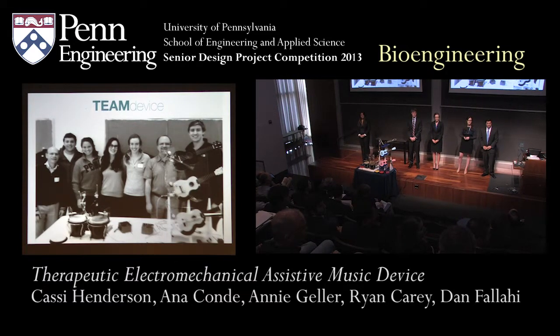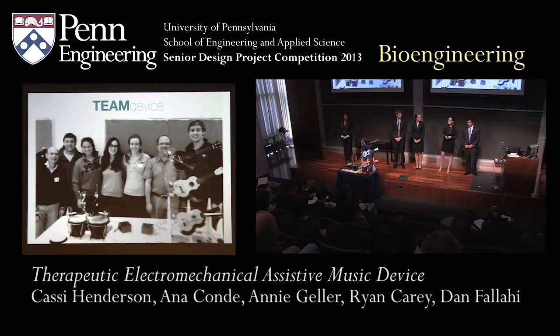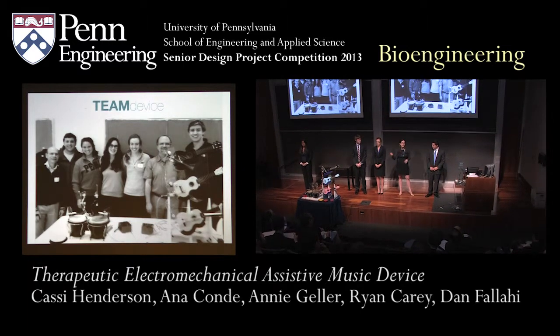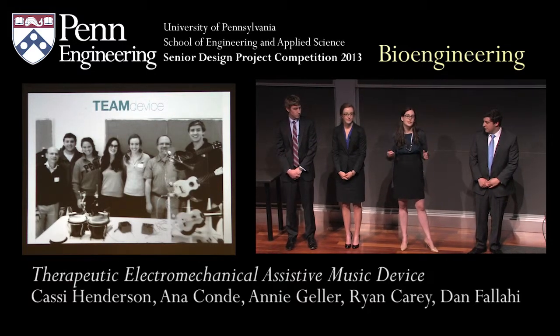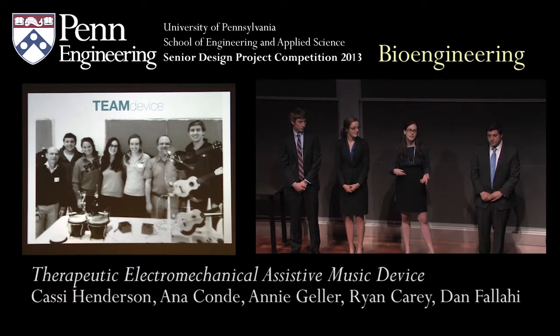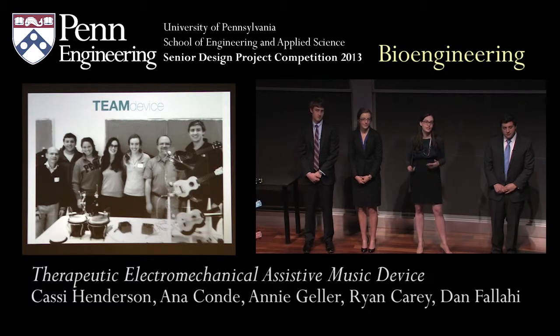Question: How would you support the website and forum three to four years from now? The website is live now, and we plan to continue to improve it — especially updating it as we improve the motor. Four years down the road we don't know exactly where we'll be, but we all have such a great stake in the TEAM device and want to continue developing it. Additionally, we're hoping that another senior design group might pick up our project and continue to develop it.